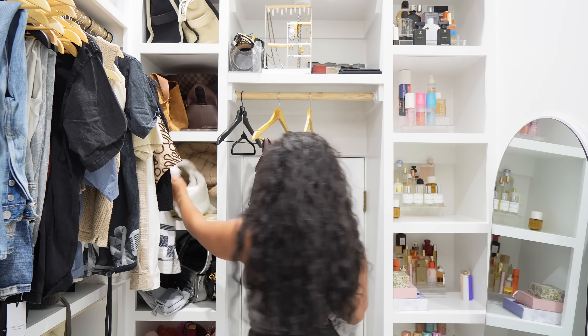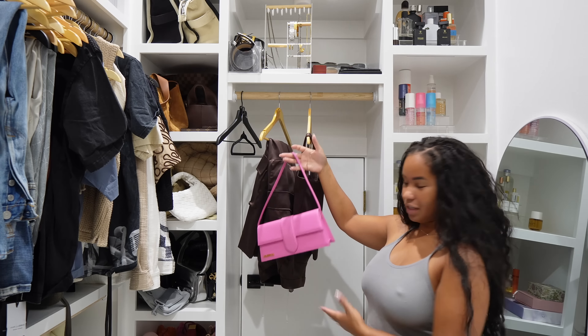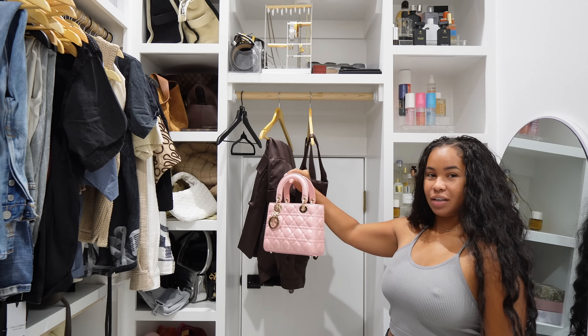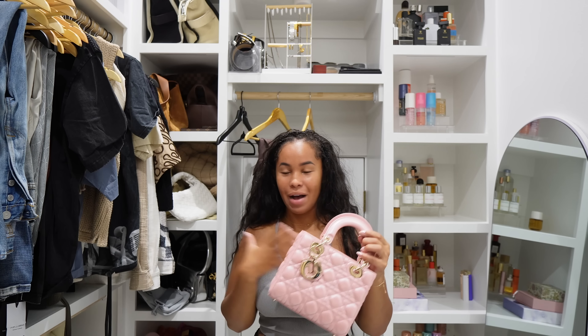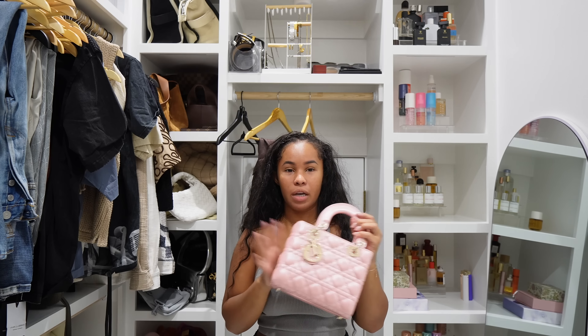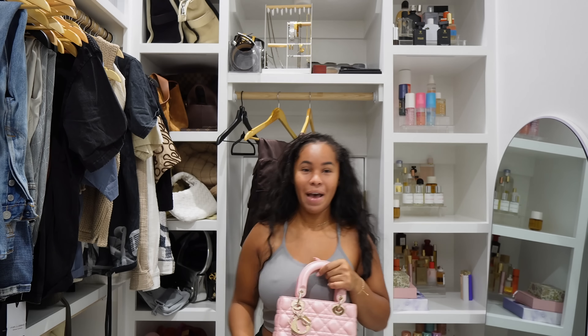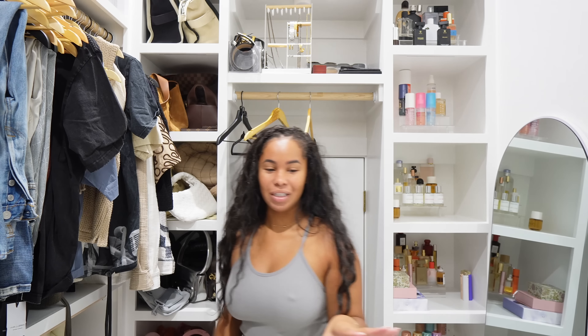Is it too bright of a pink? A lighter pink maybe. The problem with this bag is I have no shoes to match it — I got it for Mother's Day, so I didn't buy any shoes with it. I have to find a pair that kind of matches this light, pearl-reflecting bag. I'm dying to wear this bag with this outfit. Let me try it on so you guys can see what it's actually giving — and I look a mess right now, so that's another fun part of getting ready with me.